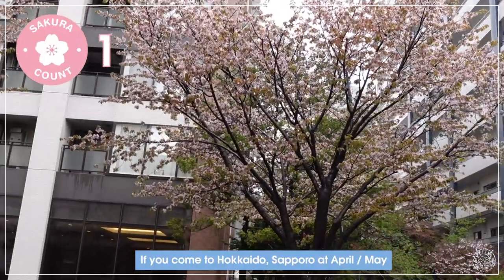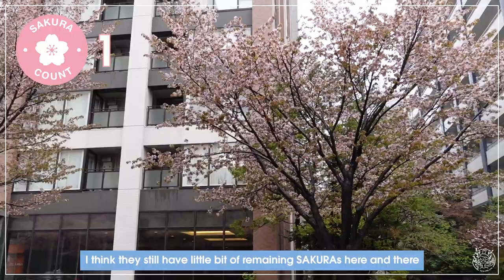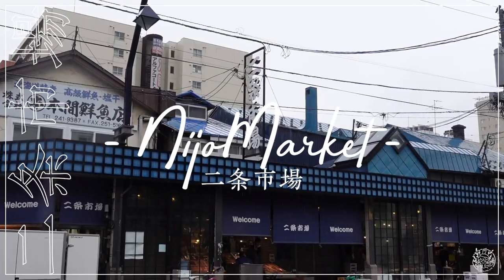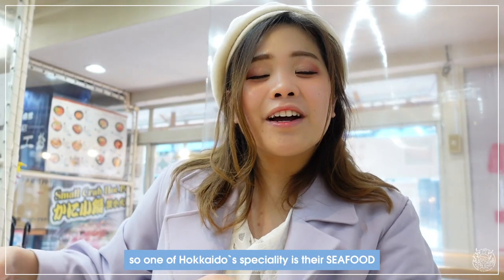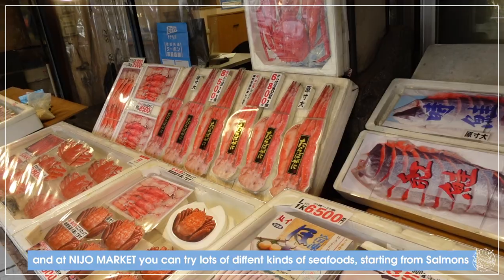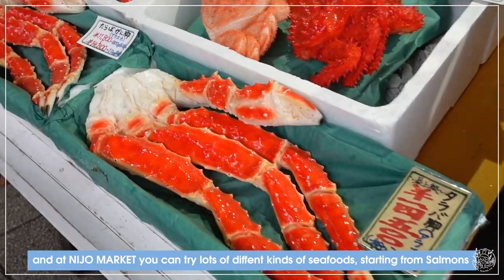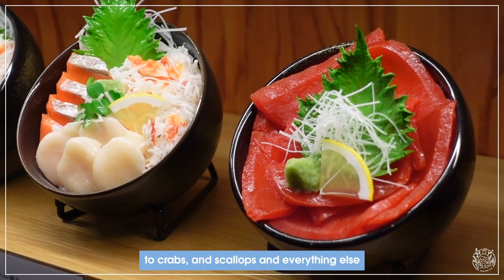If you come to Hokkaido Sapporo in April or May, I think they still have a little bit of sakuras remaining here. One of Hokkaido's specialties is their seafood, and at Nijo market you can try lots of different seafood starting from salmon to crabs, scallops, and everything else.